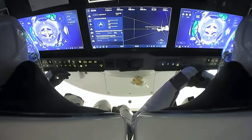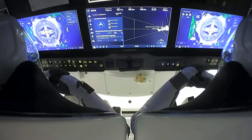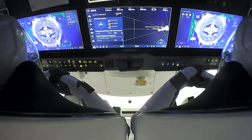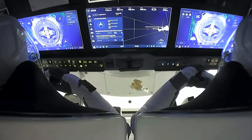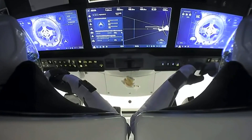It's getting on the inside right, standing by for contact. Dragon, SpaceX — soft capture confirmed. Dragon copies and we see the same. As you heard that call out, soft capture is now complete. Next will be hard capture.